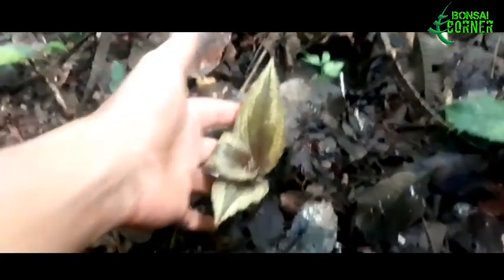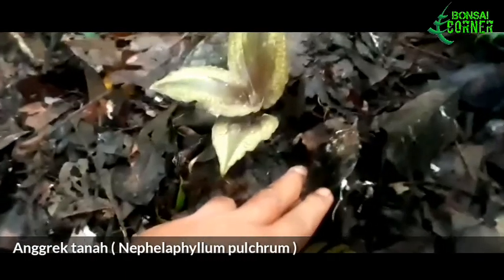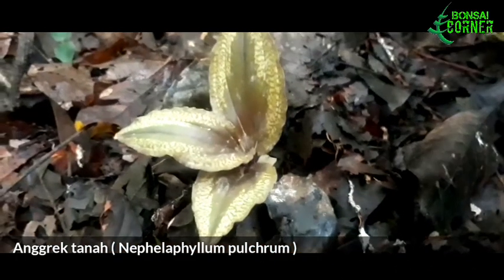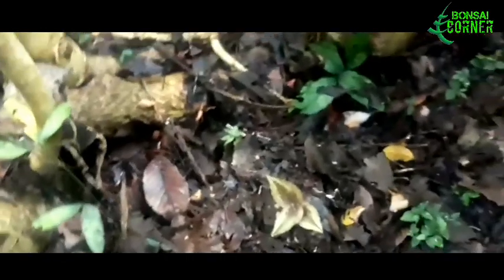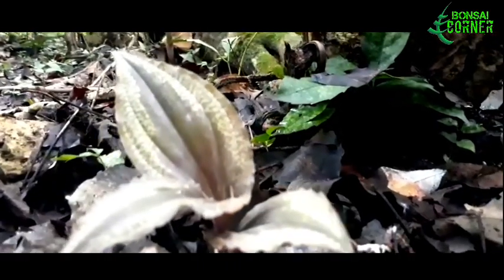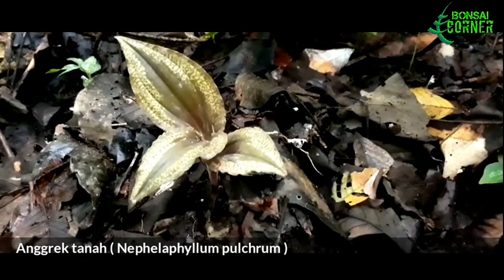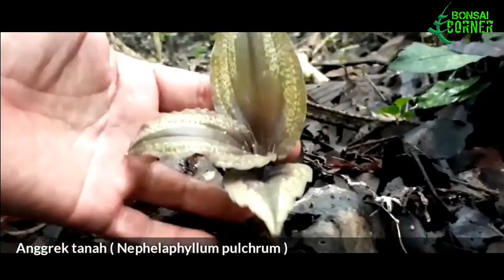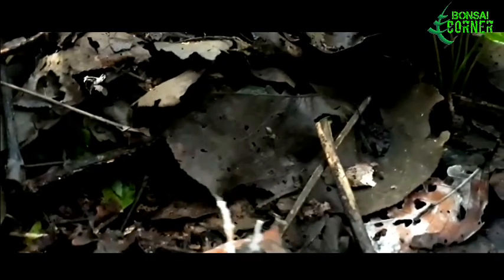Kita menemukan satu lagi dari jenis anggrek tanah, masih anggrek tanah yang berdaun coklat. Kayaknya di sini memang habitatnya — jadi kita sudah ketemu dua kali tapi satu jenis. Anggrek ini hidup dari lapisan daun-daun yang telah membusuk, dari humus. Anggrek-anggrek ini dikenal sebagai endemik Sumatera. Ada kesamaan morfologi antara hutan Sumatera dan hutan Kalimantan karena dulunya, sebelum zaman es, daratan Sumatera dan Kalimantan itu menyatu.